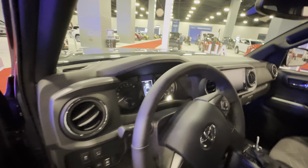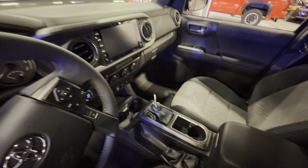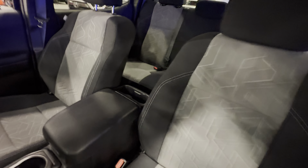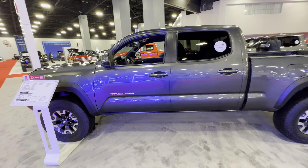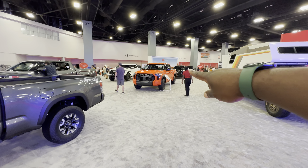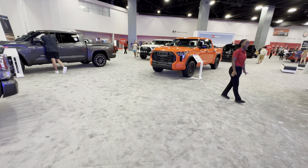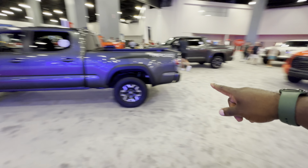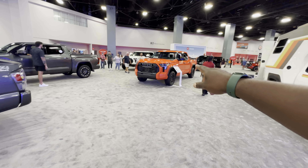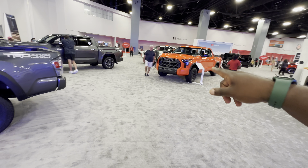You can get a Tundra in electrified form, which is much bigger. The Tacoma is a light pickup truck — great when you have to drive around cities and fit in tight spaces. The Tundra starts at $39,000 versus $28,000 for the Tacoma, a $10,000 difference. But if I were to choose, I would rather go with the Tundra because it has the electrified engine.